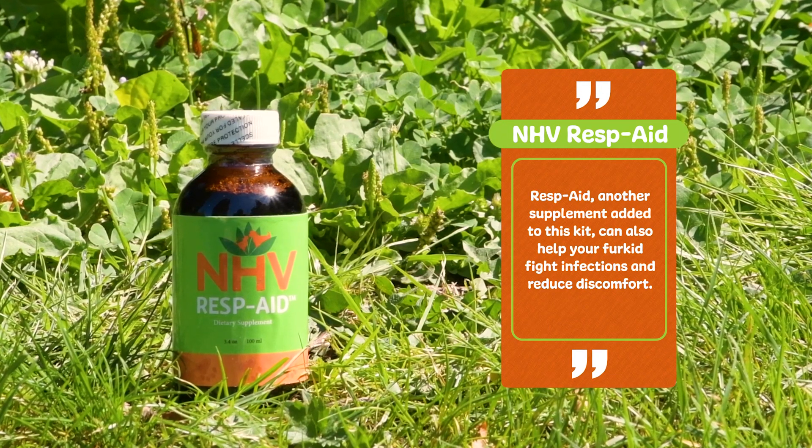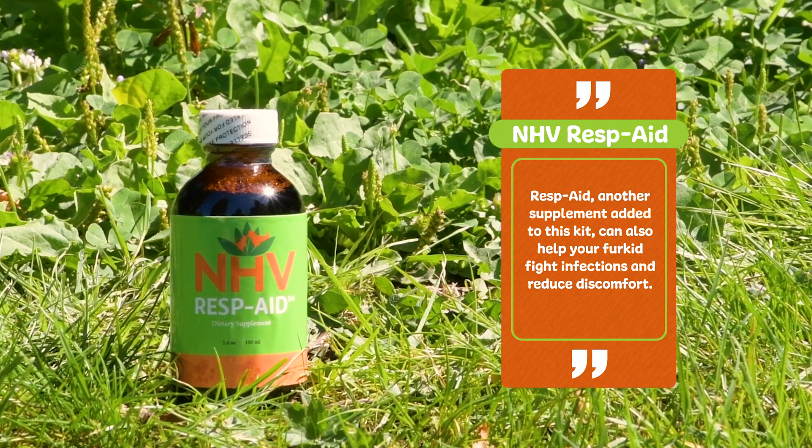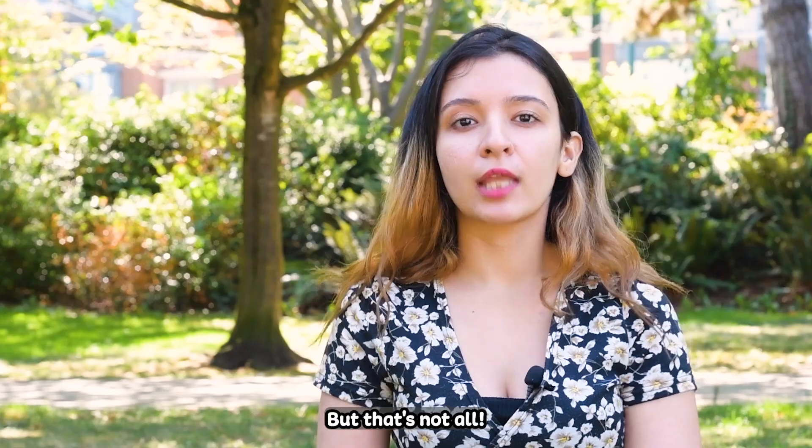ResPaid, another supplement added to this kit, can also help your fur kid fight infections and reduce discomfort. But that's not all.